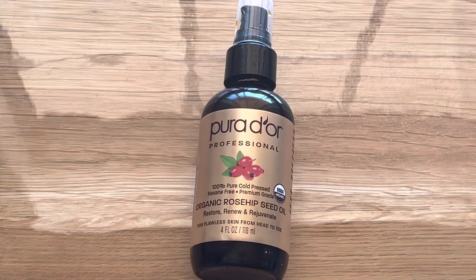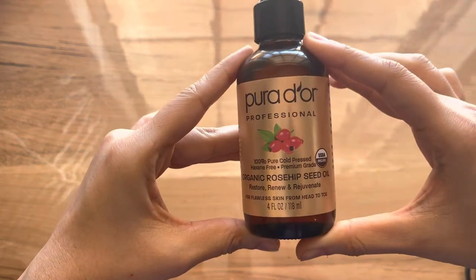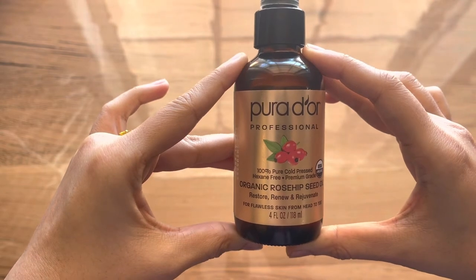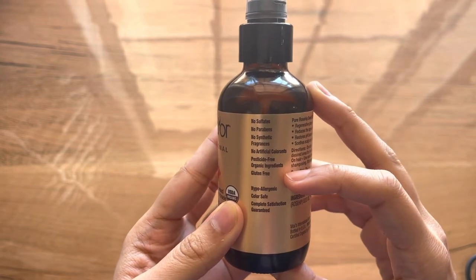I always think that oils sold in dark colored glass bottles indicate the company knows what they're doing. Specifically for oils like this one, if it's stored in a light plastic bottle it goes rancid very quickly, and mostly manufacturers are not aware of that. So I'm assuming some research has been put behind this particular product.